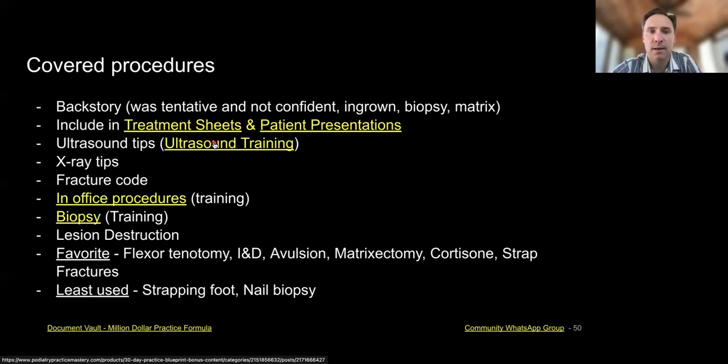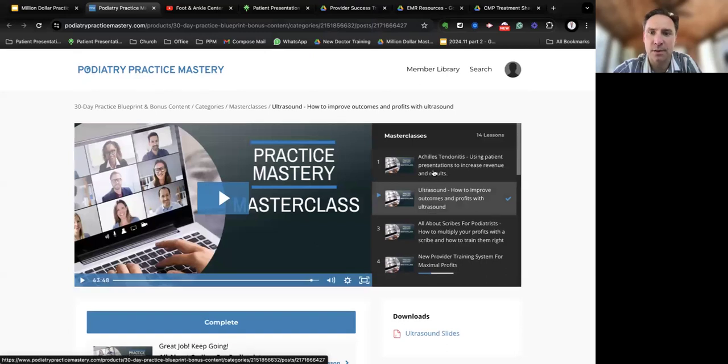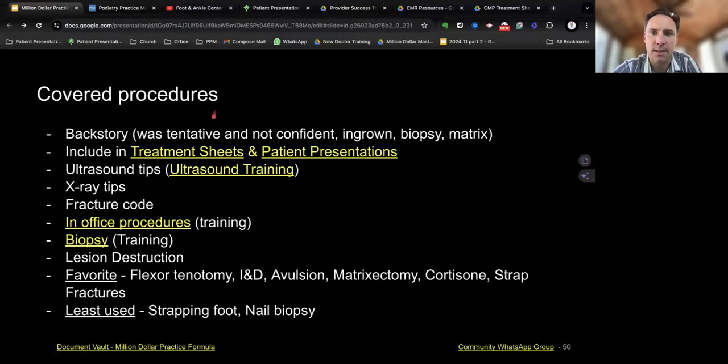I did another training on ultrasound for others. If you want to get to that, just log into the Practice Mastery Academy. I have a lot of different things there in these masterclasses, like on Achilles tendinitis and using a scribe. These are within the Practice Mastery Academy, so not everyone has access to them, but I think you would like them if you looked.